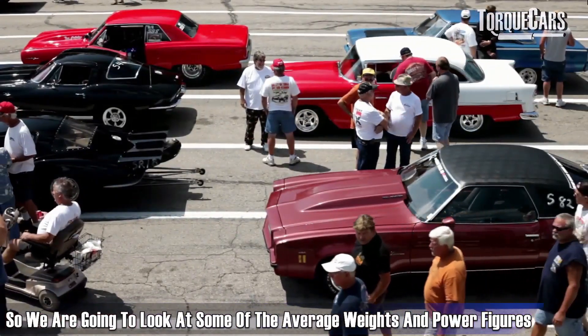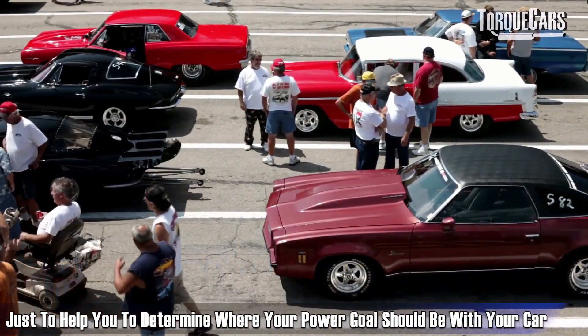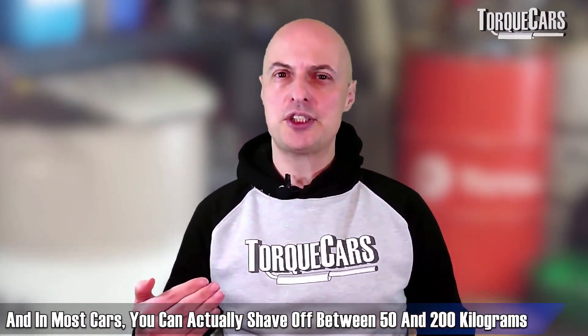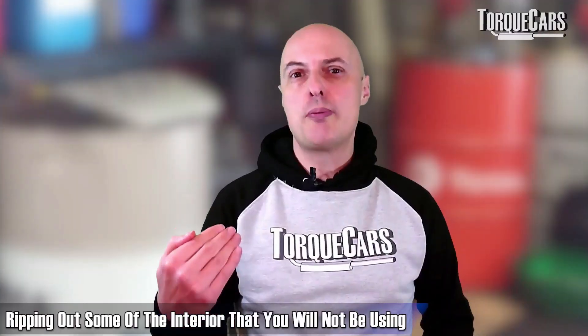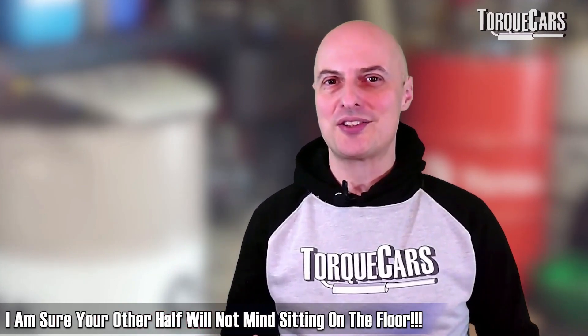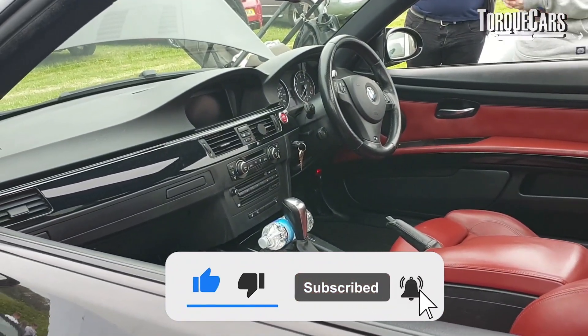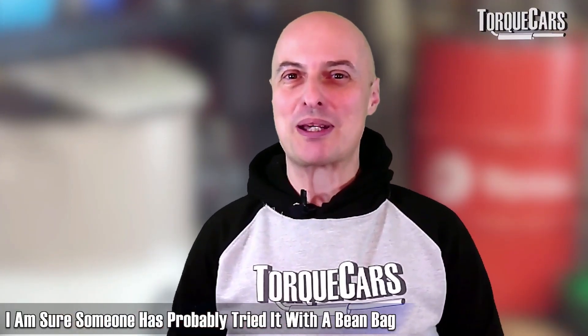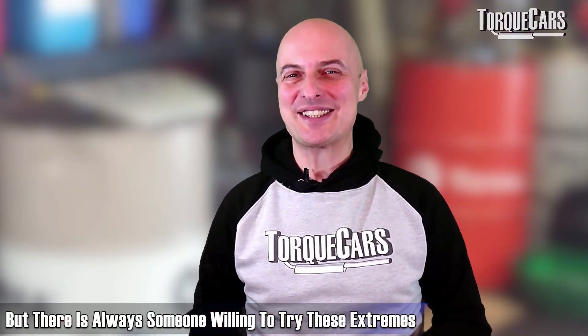We're going to look at average weights and power figures to help you determine where your power goal should be. In most cars, you can shave off between 50 and 200 kilograms relatively easily by choosing lighter wheels, ripping out interior you won't be using — like the rear passenger seats and front passenger seat. Obviously you need the driver's seat; it's quite hard to drive without one. I'm sure someone's tried it with a beanbag — let me know in the comments if you have!